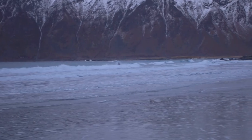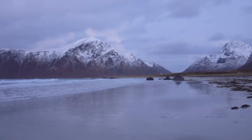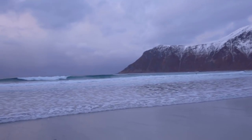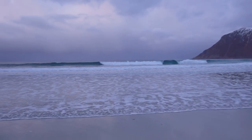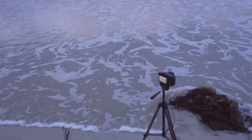I also tried out some long exposures of the receding water, making some beautiful streaks leading the eye into the scene and the mountain. I really ended up liking these very simple and minimalistic long exposures. They have this cold Nordic desaturated tone to them.